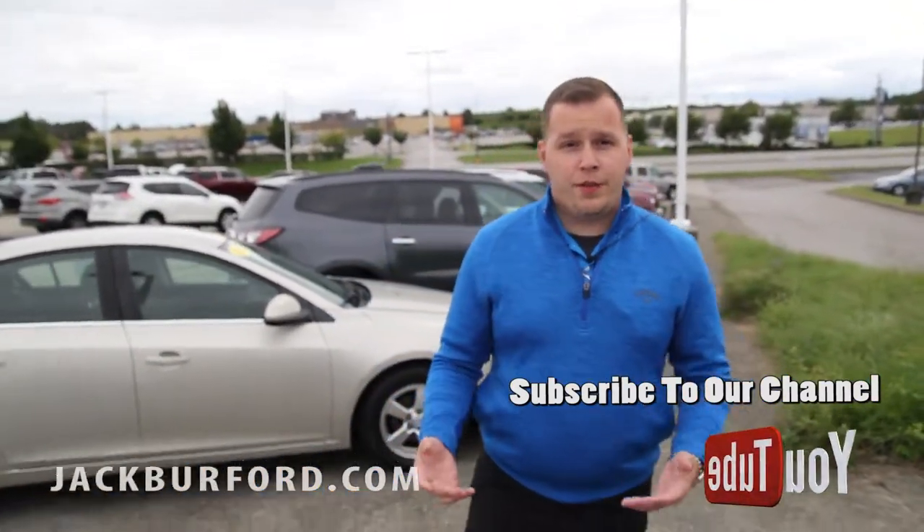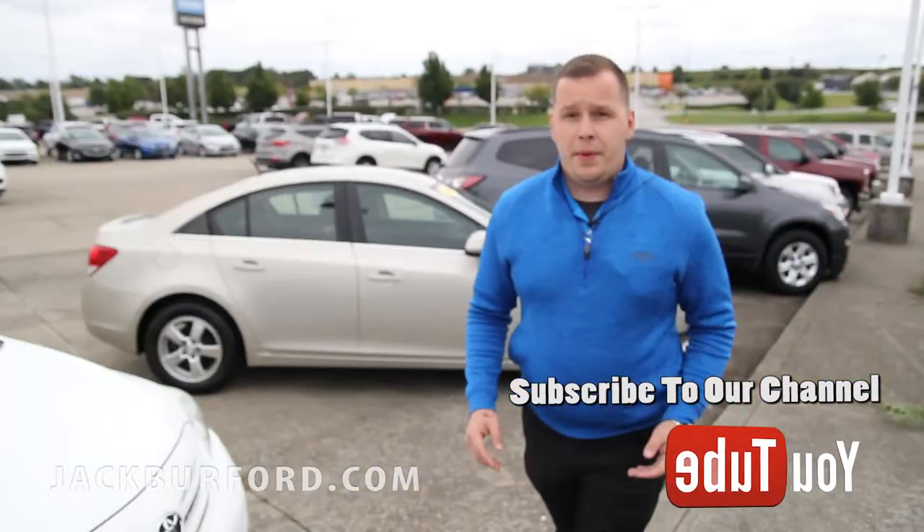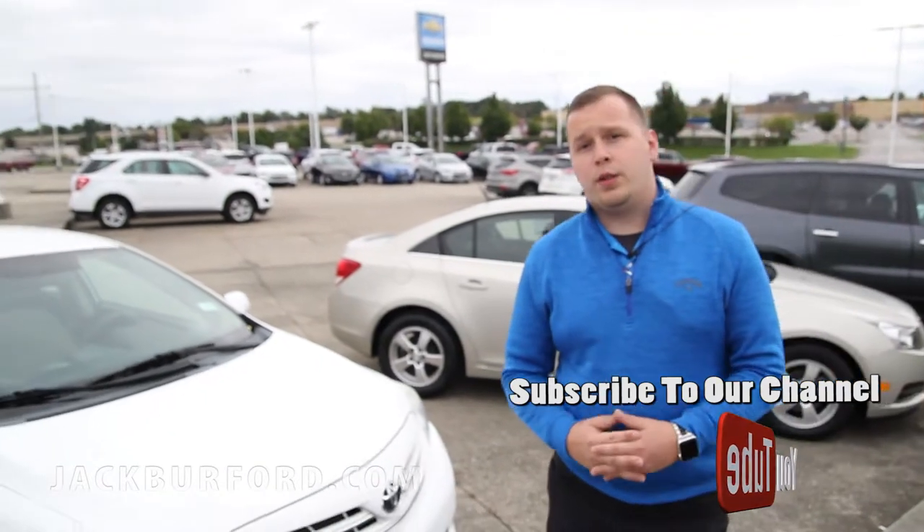We've got more coming in every day. We trade for things every day. We'd be more than happy to put you in a really nice pre-owned vehicle.